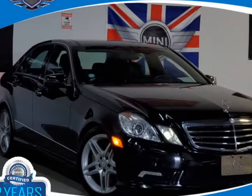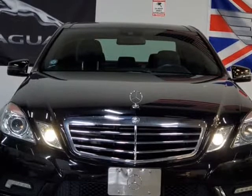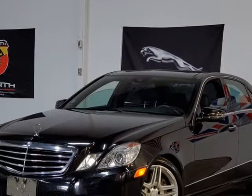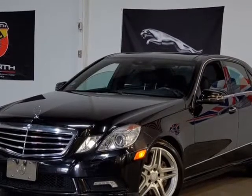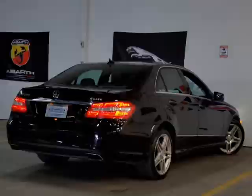This 2011 Mercedes E-Class is brought to you by Prosperity Motors. Fully serviced along with fresh oil and air filter, it comes with navigation, backup camera, and front and rear park assistance sensors.